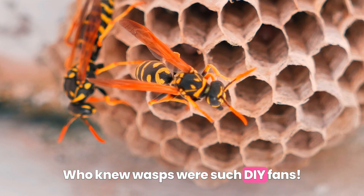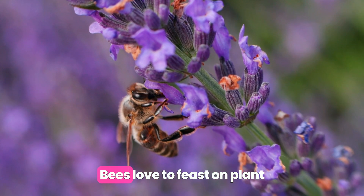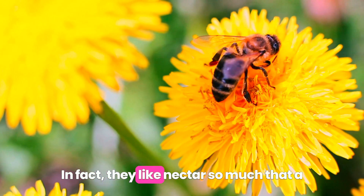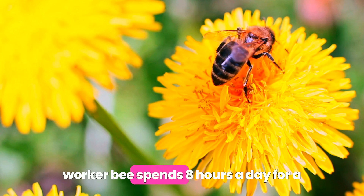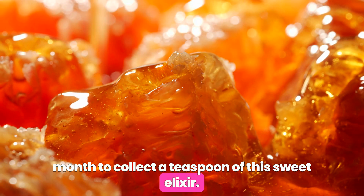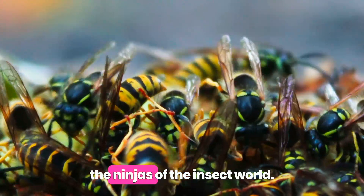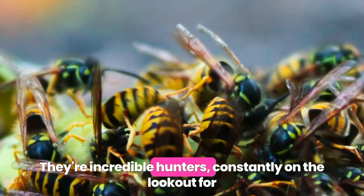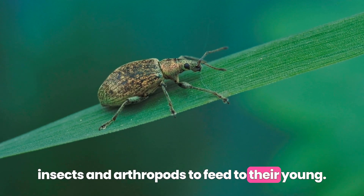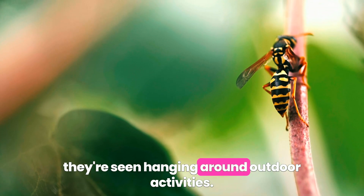Next up, let's talk about their favorite meals. Bees love to feast on plant pollen and flowering plant nectar. In fact, they like nectar so much that a worker bee spends eight hours a day for a month to collect a teaspoon of this sweet elixir. Talk about dedication! Wasps, on the other hand, are like the ninjas of the insect world. They're incredible hunters, constantly on the lookout for insects and arthropods to feed to their young. Still, when late summer rolls around, they're seen hanging around outdoor activities.